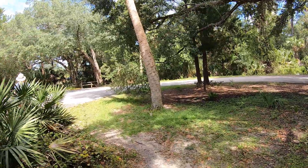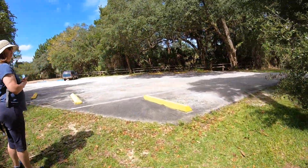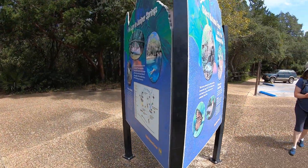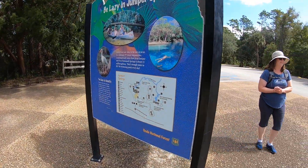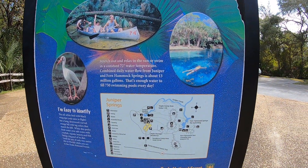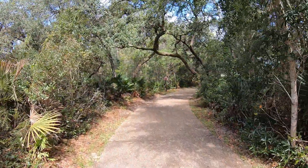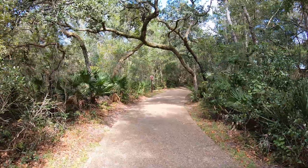Ocala National Forest is the oldest national forest east of the Mississippi River. It is located north of Orlando and is known for its large areas of sand pine scrub forest. Juniper Springs is one of several springs that has recreation and camping areas with natural pools and canoe runs.